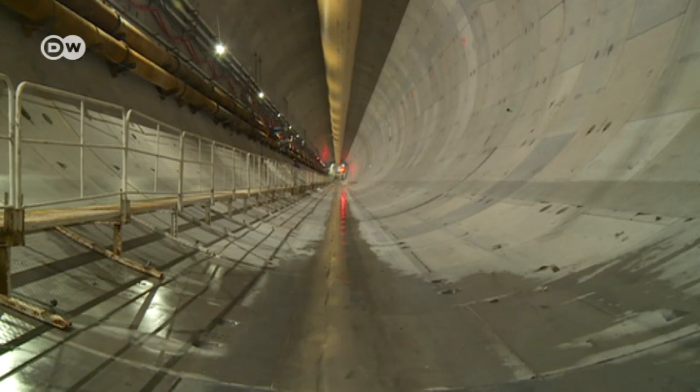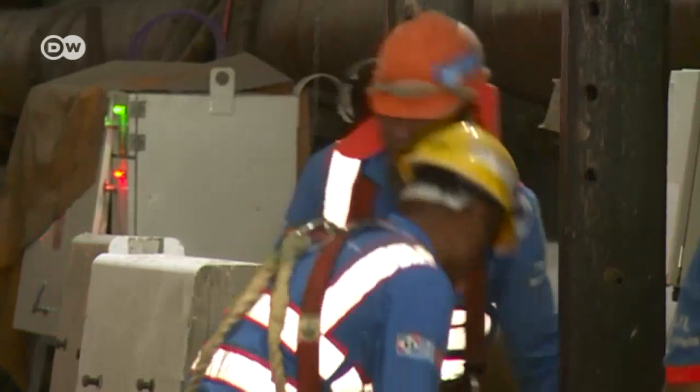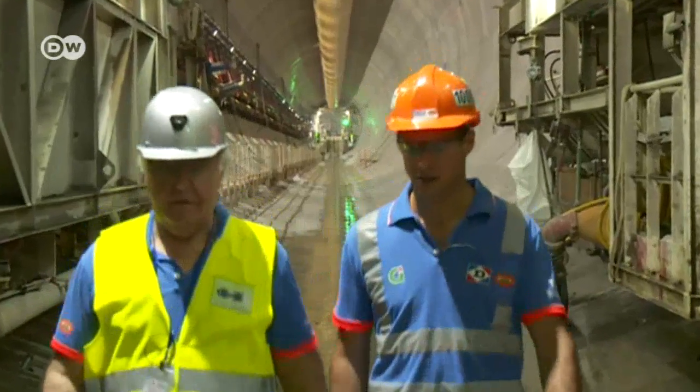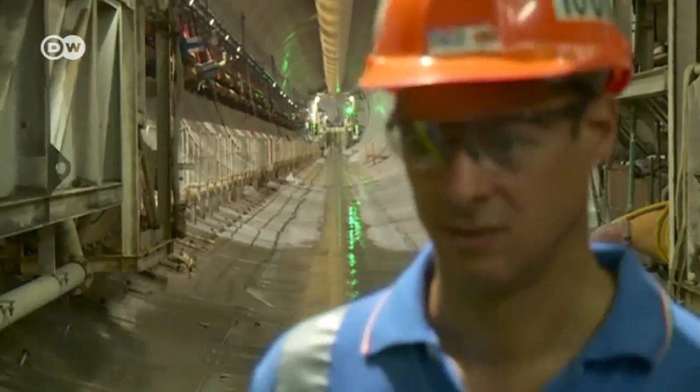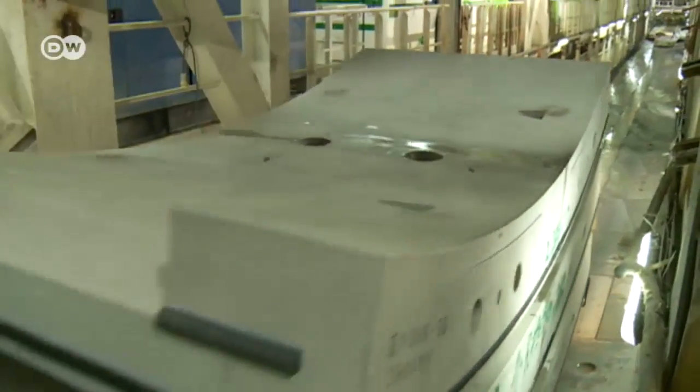The construction project would not have been possible without Herrenknecht's tunnel driller. Engineers spent two years developing it. Germany is only supplying the parts, though — the project itself is a Chinese-French joint venture, and the potential for complications is enormous.